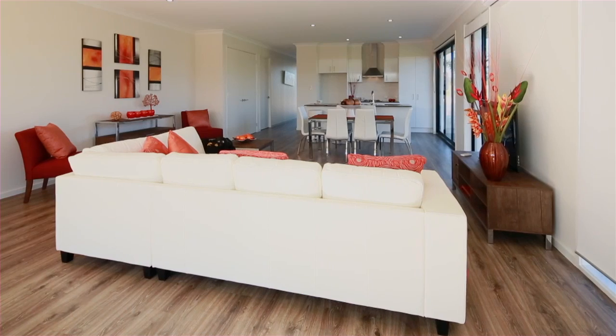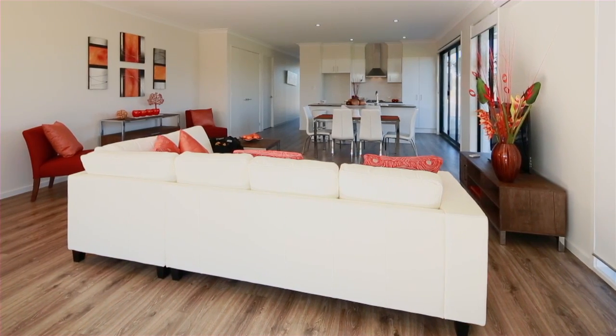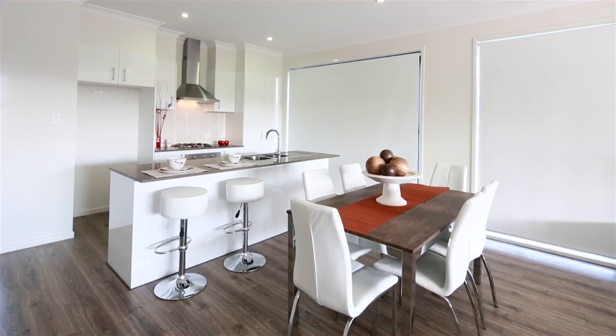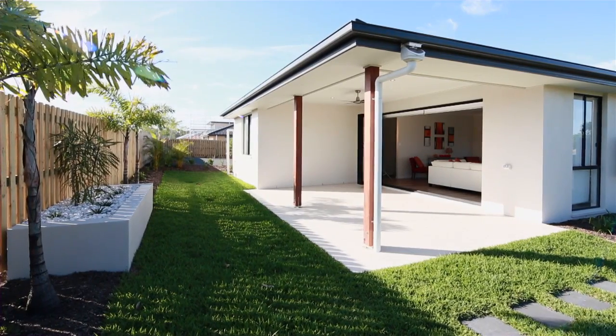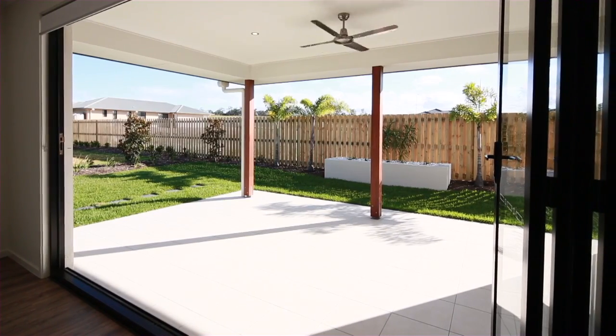The focal point of this unique home is the open plan living layout, including a European styled kitchen, a spacious dining area and an extravagant al fresco living area which allows for year round entertaining.